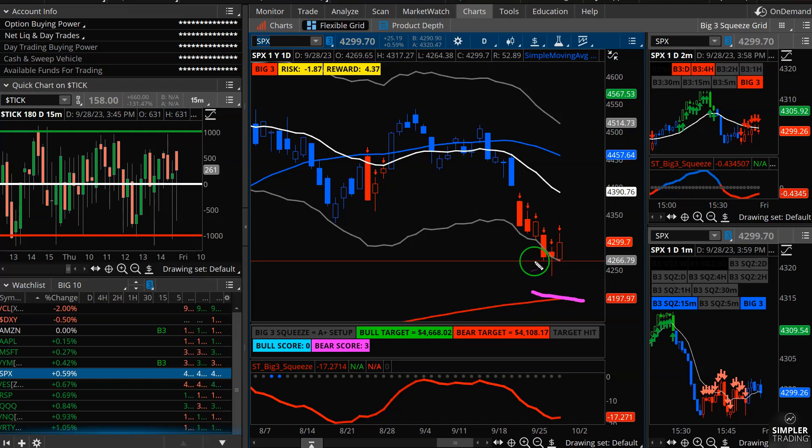If we do end up back under that Tuesday low, I think at that point we're probably going down towards 4200 rather quickly. So be nimble, be quick, stay disciplined.